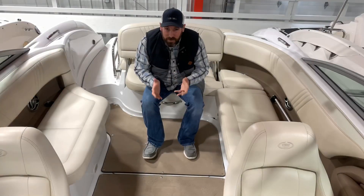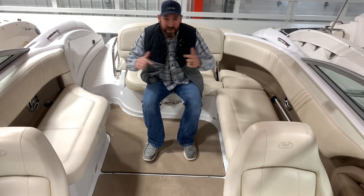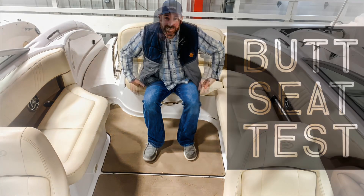So now it's time for the butt seat test. The butt seat test is when I get in the boat and share how much room there is for your friends and family's butts.